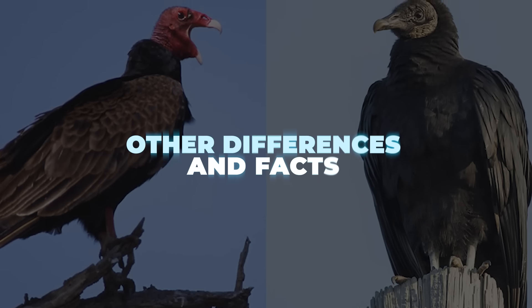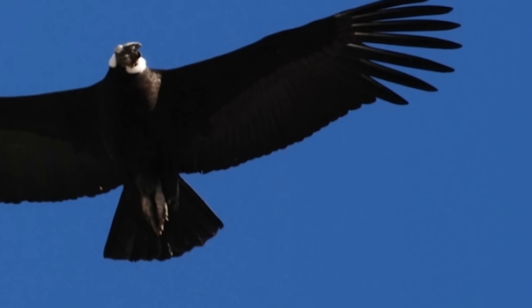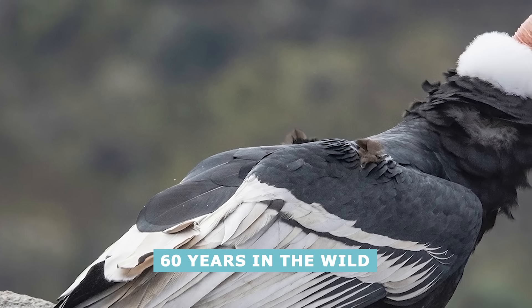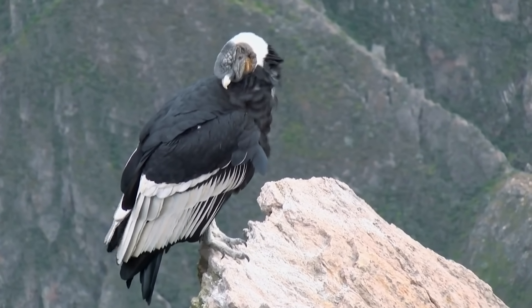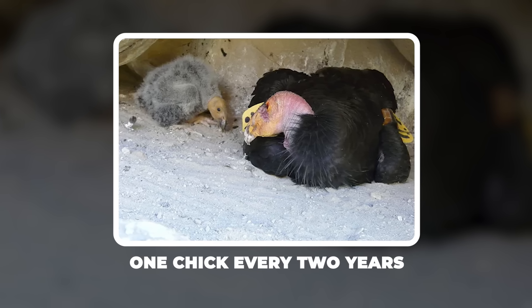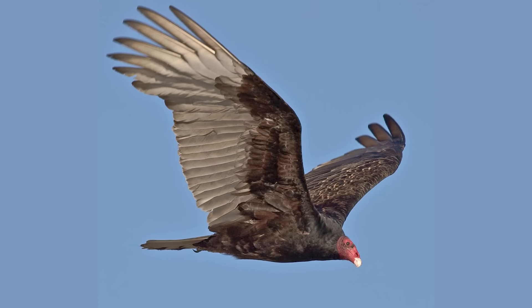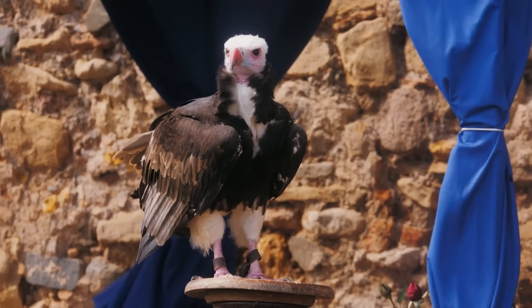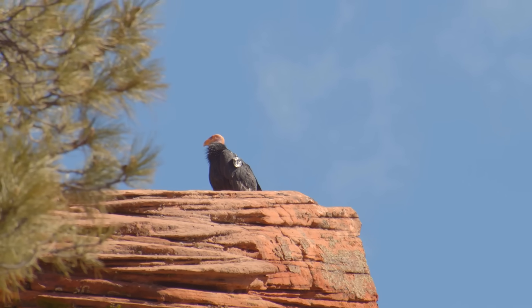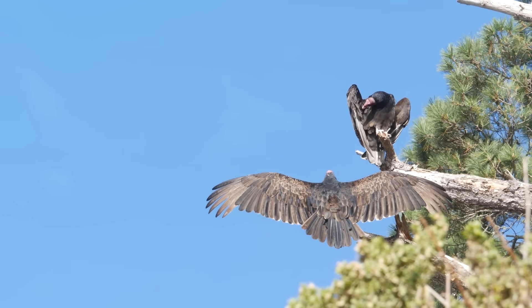Other differences and facts. Condors live life in the slow lane — their lifespan is estimated at over 60 years in the wild, and they take five to six years just to reach adulthood. A condor pair usually raises only one chick every two years, investing over a year in nurturing a single offspring. In contrast, many smaller vultures like the turkey vulture reach adulthood faster, often raise two chicks every year, and live 15 to 20 years in the wild. This slow reproduction is one reason condors are so vulnerable as a species — if a bunch of condors die off, it takes many years to replace them.